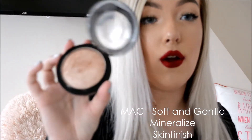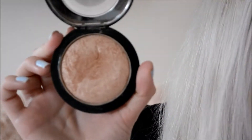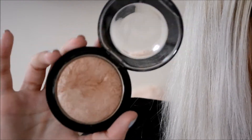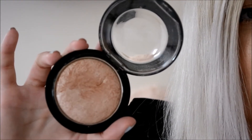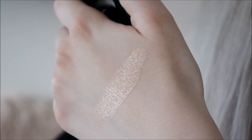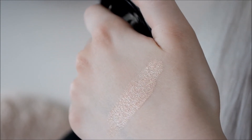The first highlighter I'm going to talk about is the MAC Soft and Gentle, which is a really gorgeous champagne-y gold sort of colour. It's really cute — this was one of the first highlighters I bought. I've always been a MAC fan so I thought I'd try it. I saw a lot of good reviews on it and I've seen it loads of times on Instagram. I'm going to give you a quick swatch on my hand — it's just a nice champagne sort of colour.